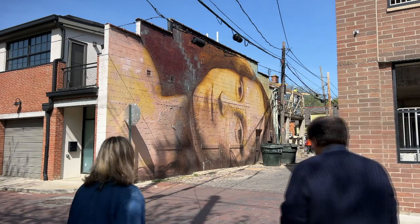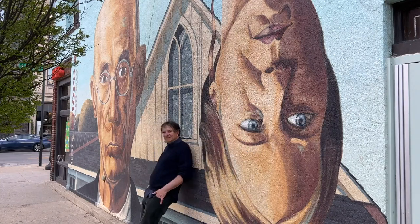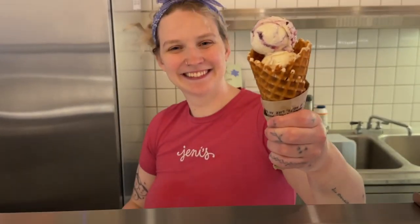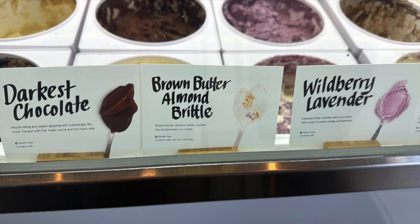Wendy particularly liked pointing out the many murals and how many of them feature characters that are either sideways or upside down. The woman from the American Gothic painting, seen upside down, is featured on the wall of Jenny's Splendid Ice Cream, a locally-based ice cream establishment known for their offbeat, unique flavors.